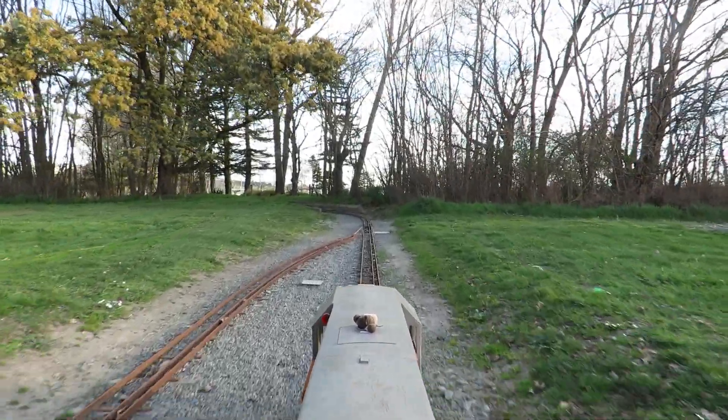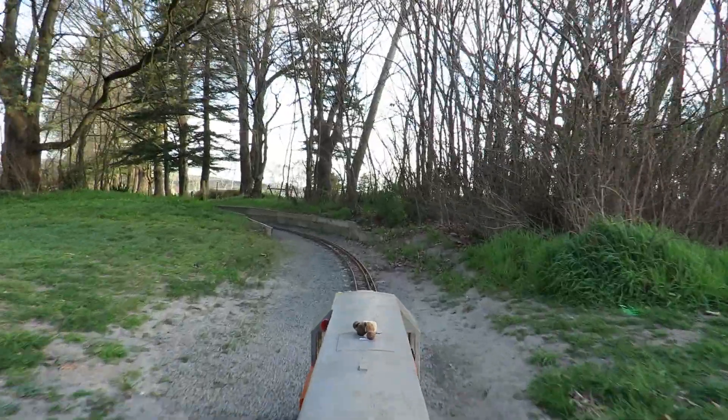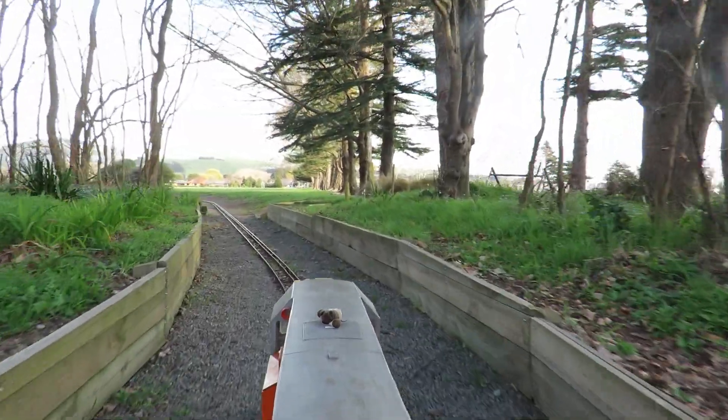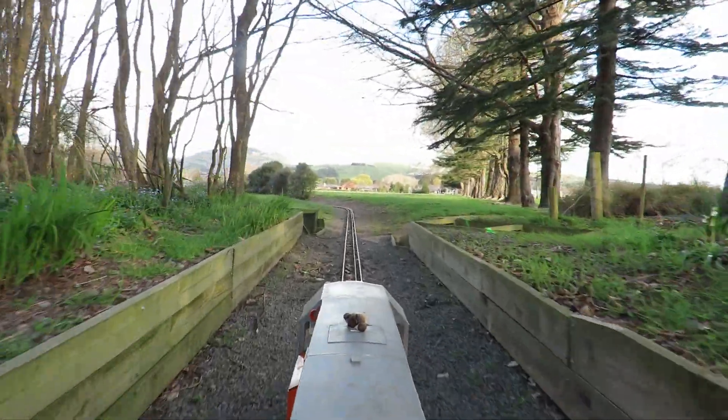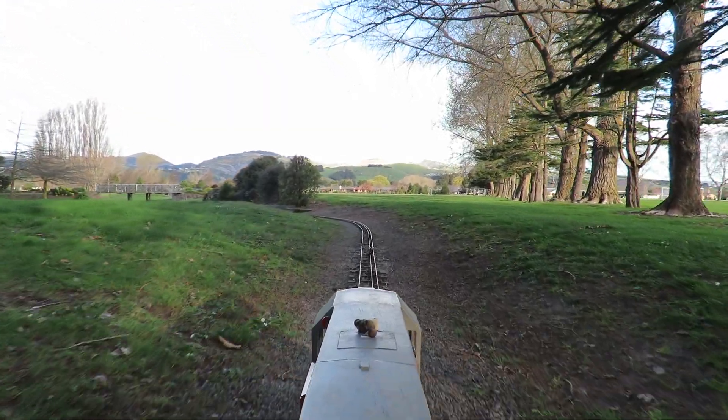Lots of good fun. Currently just after five o'clock, so you can see the sunset coming in, shiny rails and that. Evidence of a good day's fun.